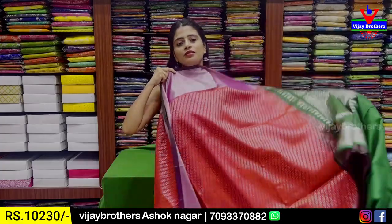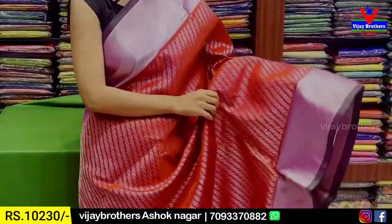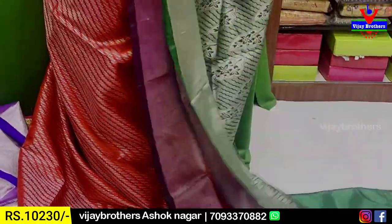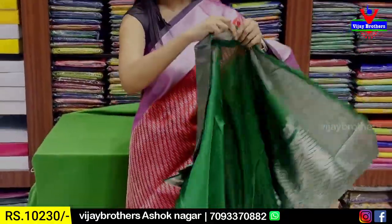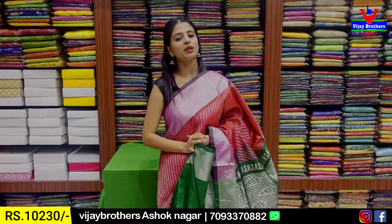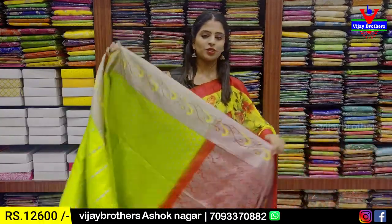Next combination — red with green, tomato red — very unique. Both the sides have border and contrast green strap border. Body part throughout has gold-silver dual zari weaving with slanting lines running through the saree. Pallu contrast green with silver zari weaving. Price ₹10,230.